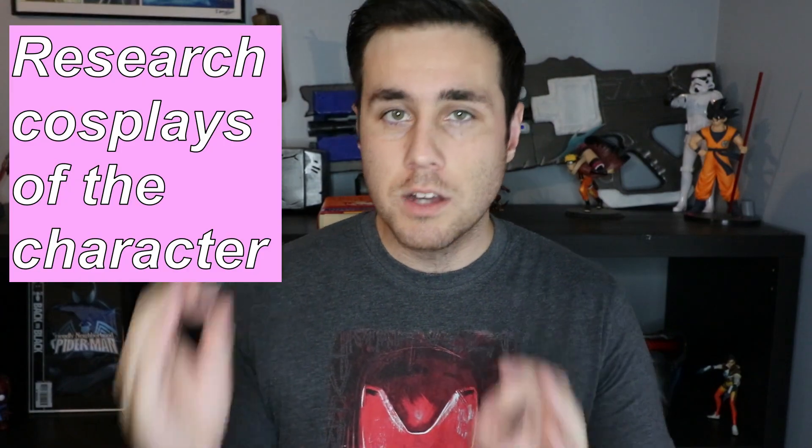Step number three is researching cosplays that have already been made of your chosen character. This step is very crucial because it gives you the foundation to start building your cosplay from near-perfection on day one. If all the Iron Man suits are 3D printed, that might be the smartest route. If some are made out of EVA foam and done pretty well, then tackle that way. But if it's not done correctly, you're just working against yourself choosing EVA foam when it doesn't look good.